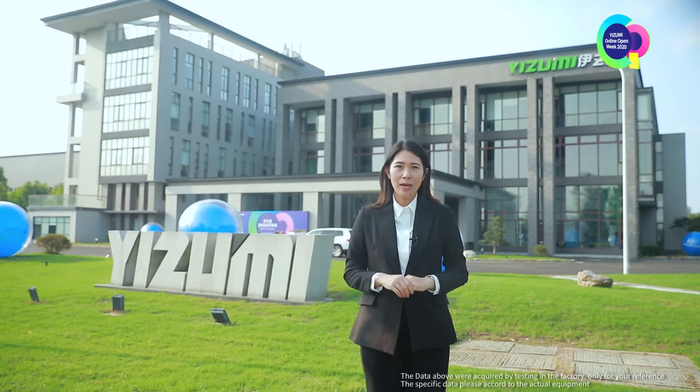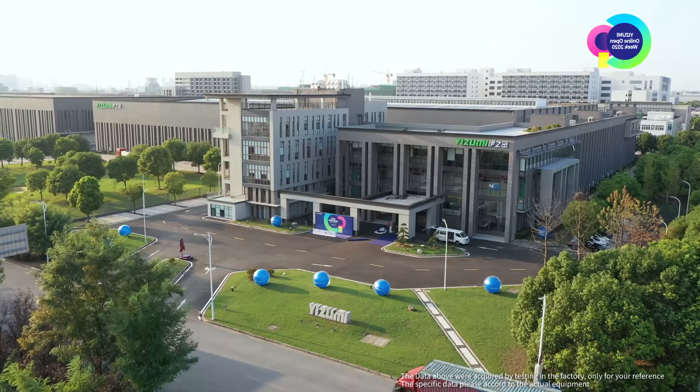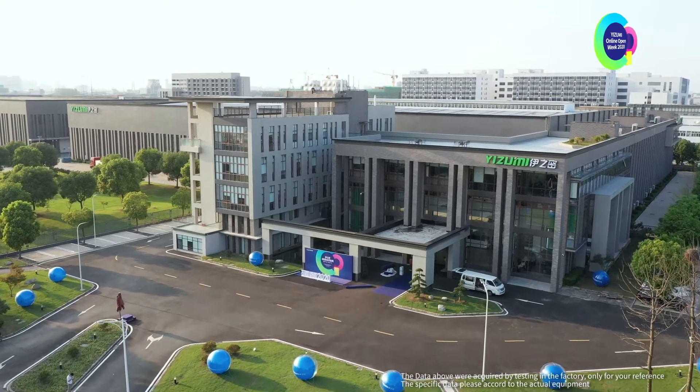Hello everyone, welcome to Izumi China Wujiang Factory. Izumi Wujiang Factory is located in Wujiang Economic Development Zone, Suzhou Jiangsu, covering an area of 33,000 km.